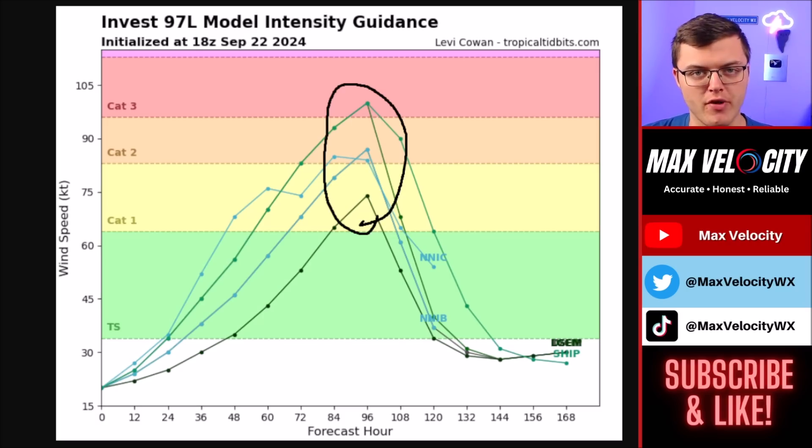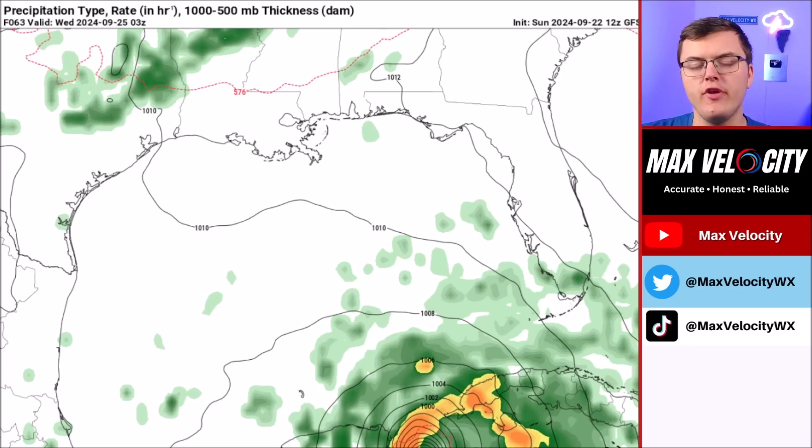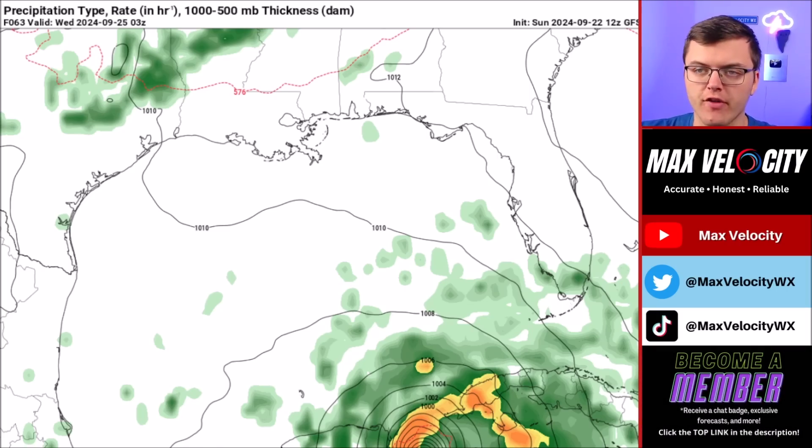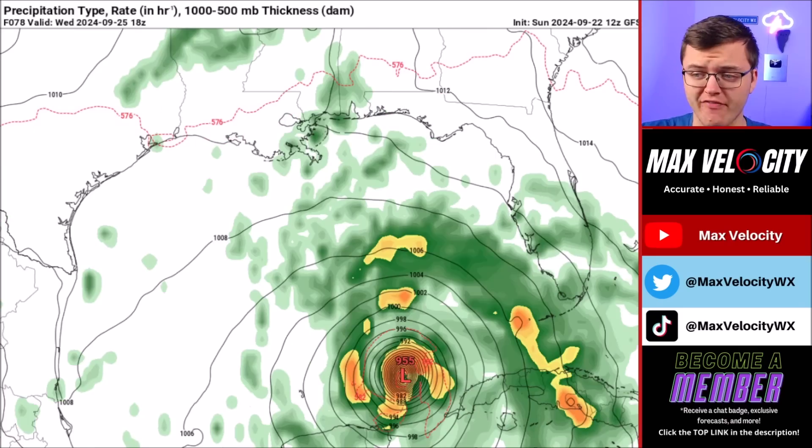This is our beginning idea of where we think the intensity will be, and I could see this going up over the next few days depending on how fast this system develops. I want to show you two different scenarios: one would be basically the worst case scenario and one would be the best case scenario at this point for this tropical system. We're going to begin with the GFS model, which would essentially be the worst case scenario.